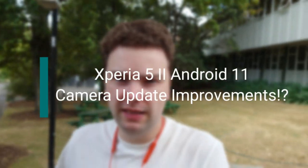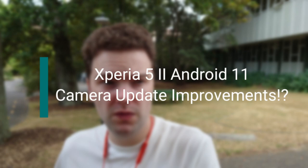This is a stabilization test with the Sony Xperia 5 Mark II. I want to try out if the new Android 11 update improved the stabilization of this phone when vlogging or doing videos. I'm walking normally through the University of Auckland campus, so let's see if the stabilization is any better.